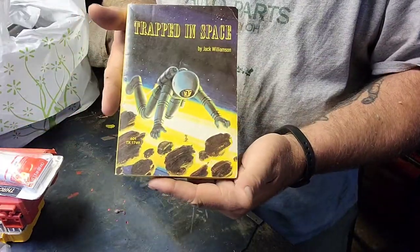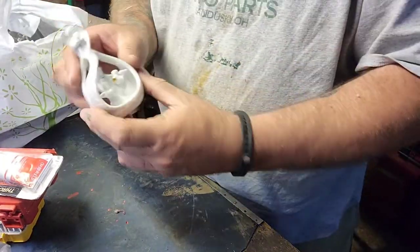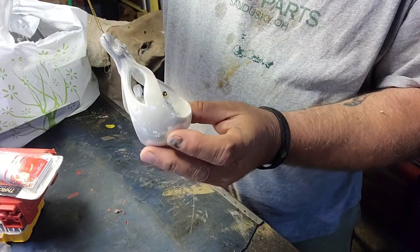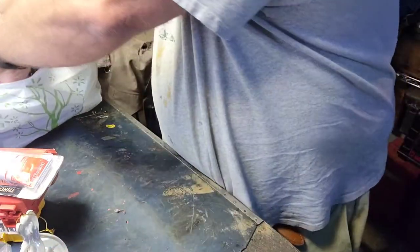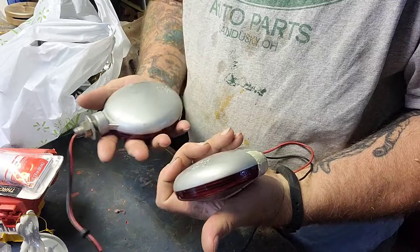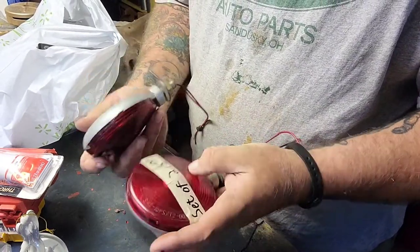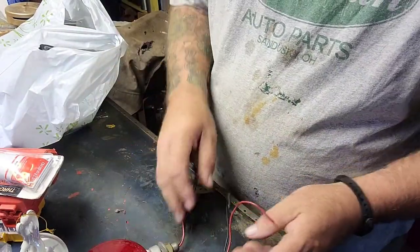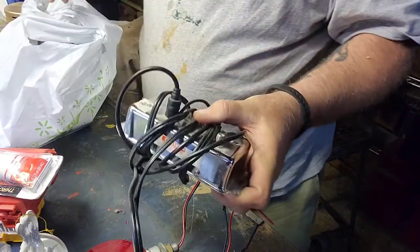Got an old book — 'Trapped in Space' — I kind of like it, I like the art. A little ornament with a big angel and three little angels at the bottom. I got a set of metal Groat 5065 — a nice little set of backup lights. I also got an RF amplifier.